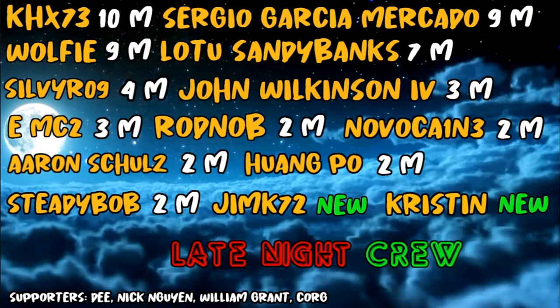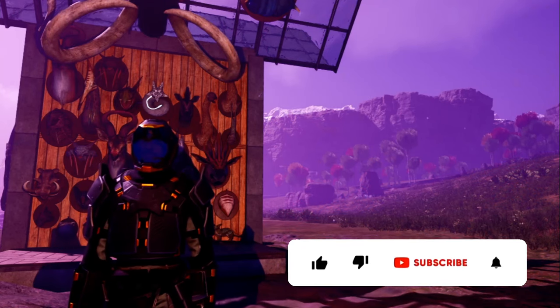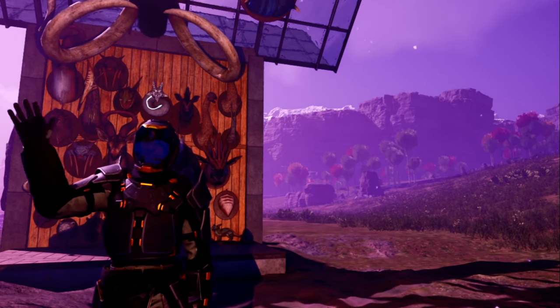That's it for this changelog — not a huge amount this week. Thank you to our late night crew: KHX, Sergio, Wolfie, Sandy Silver, John, EMC2, Rod, Knob, Novocaine, Aaron, Hong Po, Steady Bob, Jim, K72, and Kristen — welcome to the new members! Also check out our new Build 2.0 video with tons of beautiful base submissions — link in the description and above. If you like what you see, like, comment, and subscribe for weekly Icarus update videos. See you next time, peace!